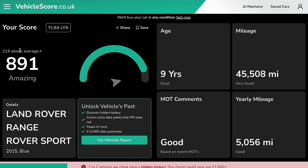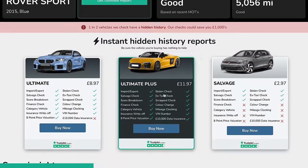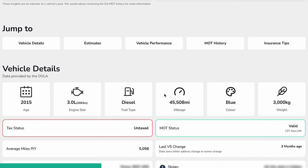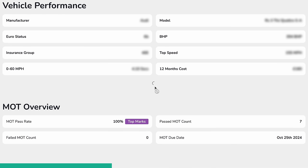891 out of 999, which is 219 above average. It tells us it's nine years old. The most recent mileage recorded, MOT comments are good, yearly mileage is good. We've got 302 brake horsepower, 0-60 in 7.1 seconds, which is disgusting in a vehicle of that size. It's ridiculous. And 12 months tax is £385.